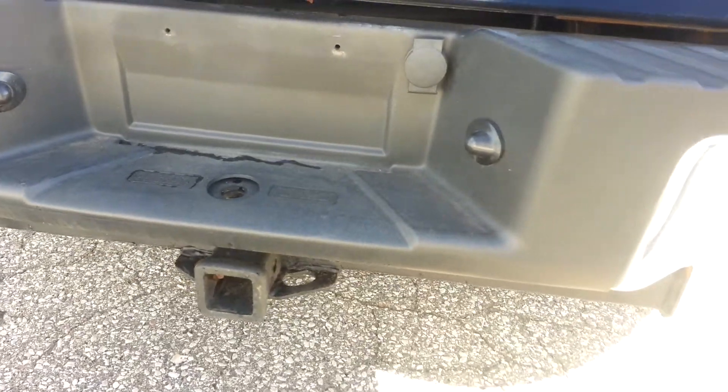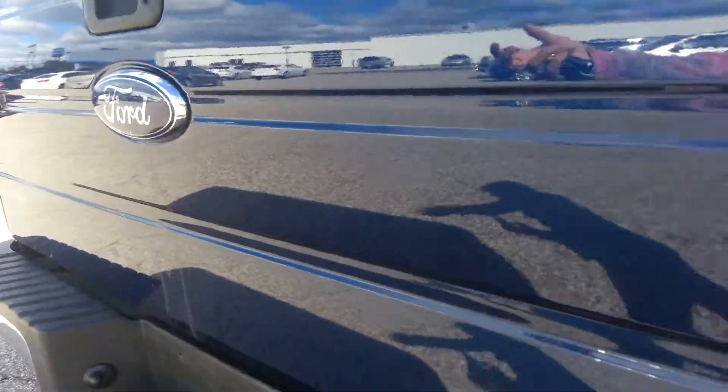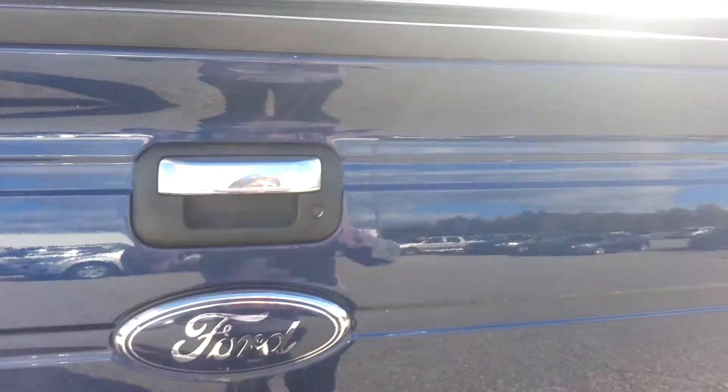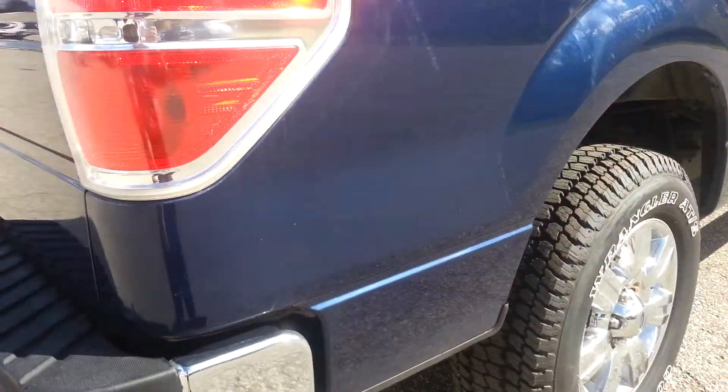In here — and this, yup, that was just dirty, that just wiped right off. Bubble here, bubble there, bubbling here. Tiny touch-up spot here, another little bubble here. You can see your trailer hitch there. Pull out the tailgate — you can see it's got the bed liner in here, also with the tunnel.